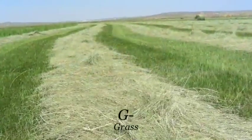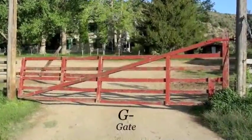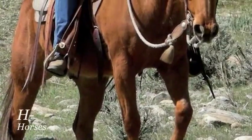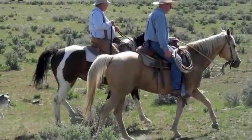Grass is a G, it becomes hay when it's cut. And G is for a gate, please keep it shut. H is for hat, keep the sun off your face, and for all the horses we ride all over the place.